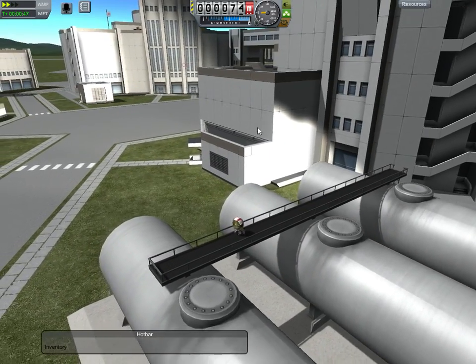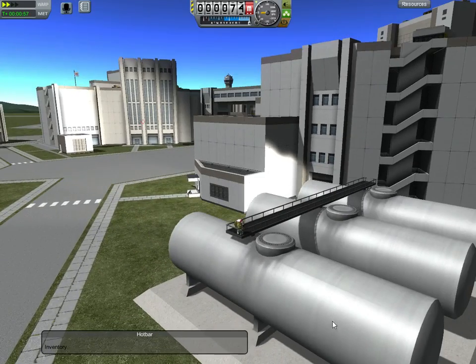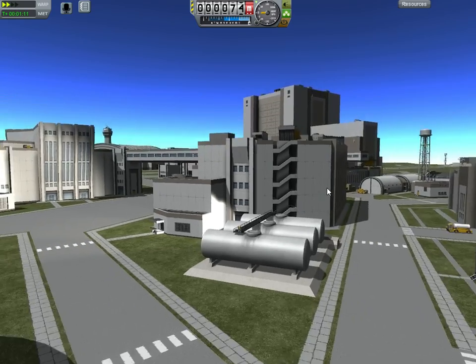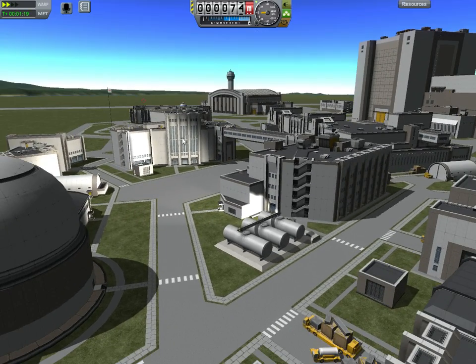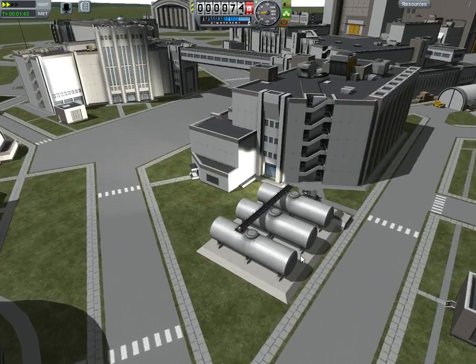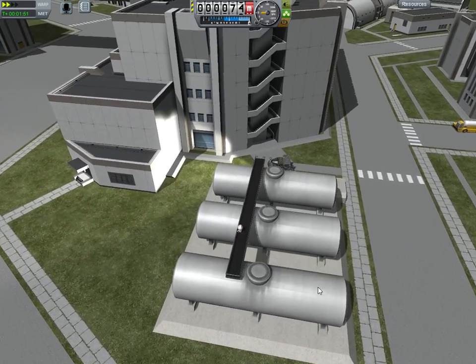And each of these buildings can have a function, and I can make that function. For example, I might have these fuel facilities that have a connection allowing me to pump fuel into a rover, and then drive a rover across town to fill up fuel in some other building. These might create science or something, and this might be a warehouse that builds things, and I might have to drag parts from the warehouse to the science building. I think that would be a lot of fun, and you could do a lot of stuff with that. And that is a huge opportunity.